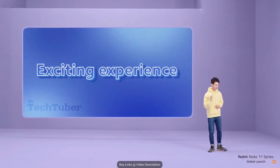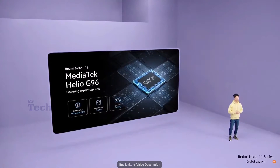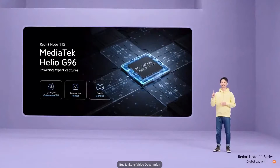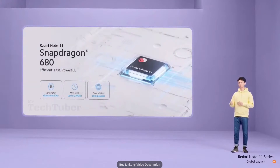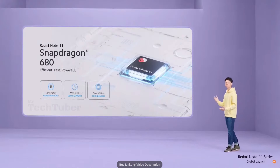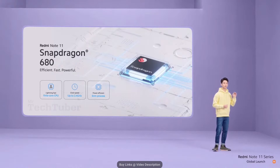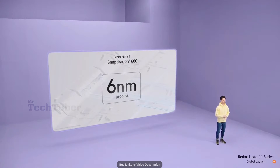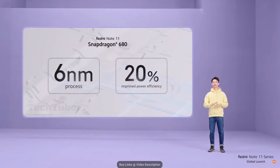Now let's look at the experience Redmi Note 11S and 11 are bringing. Redmi Note 11S is enabled by the powerful MediaTek Helio G96, a lightning-fast octa-core processor that allows you to rise to the challenge with sharp, clear photos as well as fast and high-performance gaming. For Redmi Note 11, we've used the Snapdragon 680 processor — a strong octa-core CPU with up to 2.4GHz clock speed, running on the super power-efficient 6nm process. This means 20% higher power efficiency compared to the last generation, so you can challenge your day without worry.